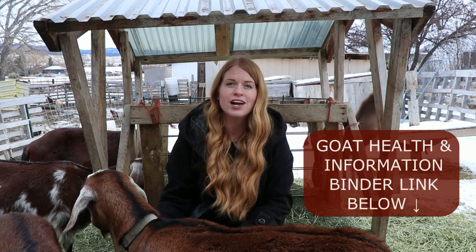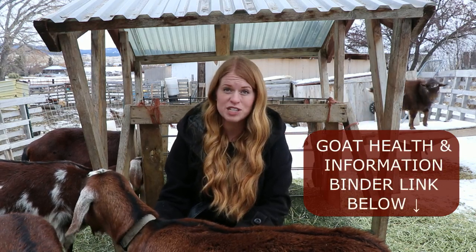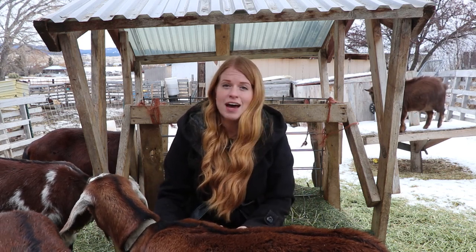All goats are individuals and may display all of the signs or a few, or some more prominently than others. It's important to know each of your goats individually as much as possible to know what is normal and what isn't. It's always good to record this information in a health and information binder like the one linked below this video. Then from year to year, you can look back on your notes and see each individual goat's records.